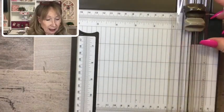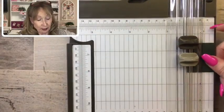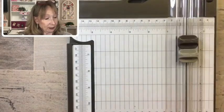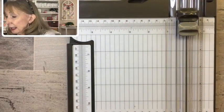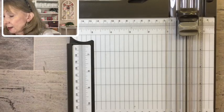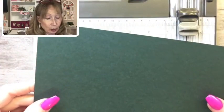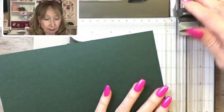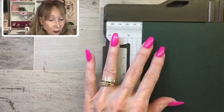There are two blades on the Stampin' Up! paper trimmer — the cutting blade, which is the dark one, and the scoring blade. We're going to use Evening Evergreen and Soft Succulent in-colors today. Here's our Evening Evergreen piece at 8½ by 5½ — your standard card size base. We're going to start scoring at 4¼ using the scoring blade.